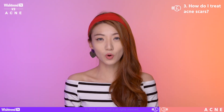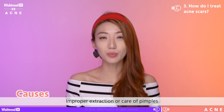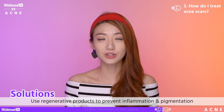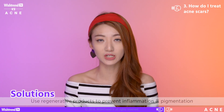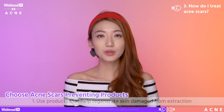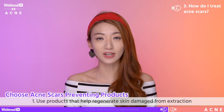Round 3: how do I treat acne scars? Acne scars form as a consequence of improper extraction and improper post-extraction care. You should be using products after you have extracted your acne to prevent secondary inflammation and to prevent pigmentation. Now I'll be showing you some products that will help you treat your acne in two different ways. Number 1: use a product that will help your skin regenerate immediately after you have extracted the acne.